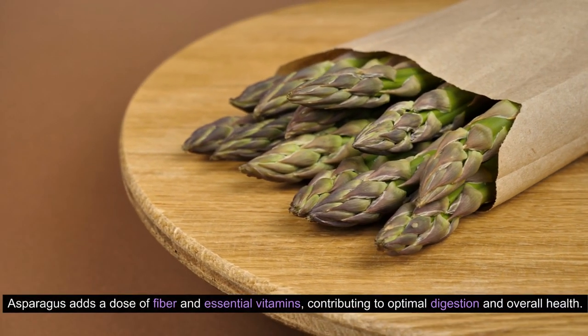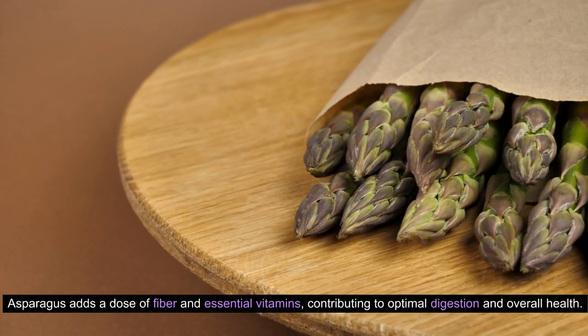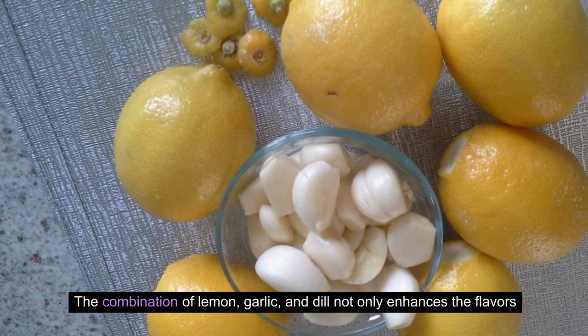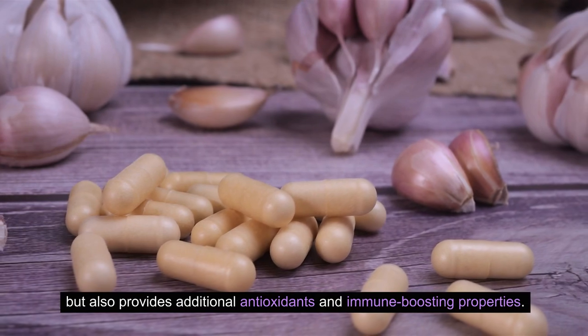Asparagus adds a dose of fiber and essential vitamins, contributing to optimal digestion and overall health. The combination of lemon, garlic, and dill not only enhances the flavors, but also provides additional antioxidants and immune-boosting properties.